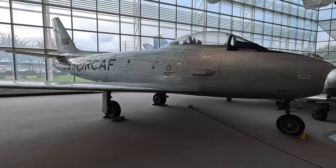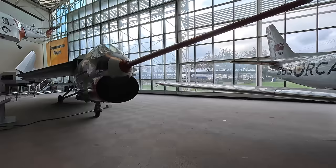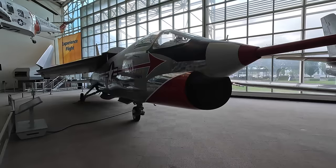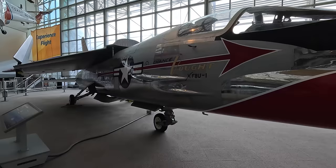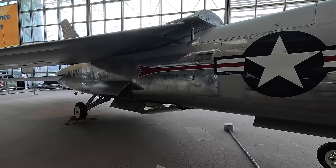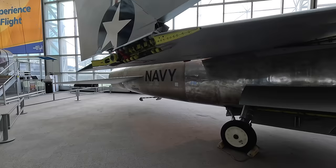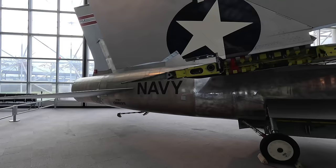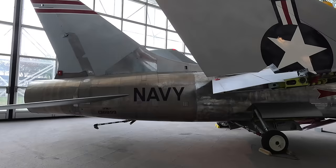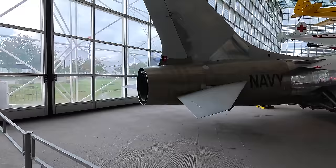Next is the Vought XF-8U-1 Crusader — this is the actual first prototype. It's a single-engine supersonic carrier-based air superiority jet that first flew in 1955. An interesting design feature was the variable incidence wing with the wing's leading edge lifted above the fuselage, allowing for greater low-speed lift ideal for carrier landings and takeoffs. It was the first American jet fighter to reach 1,000 miles per hour. After retirement by the US Navy in 1976, NASA used it for digital fly-by-wire and supercritical wing testing. It's also considered the last of the gunfighters — the last jet where its primary weapons were guns, as later aircraft planned to use missiles.